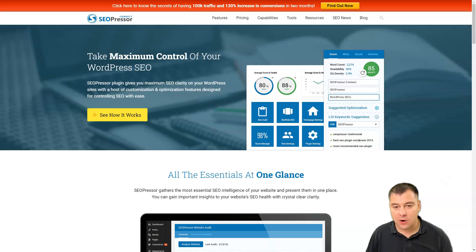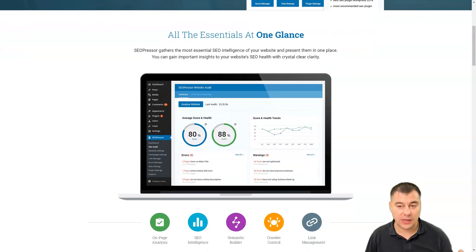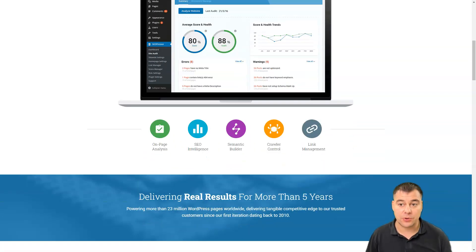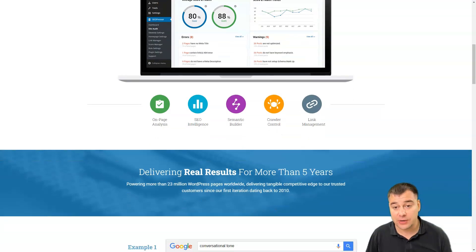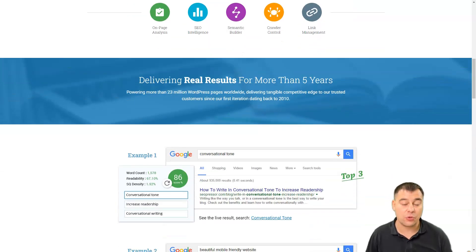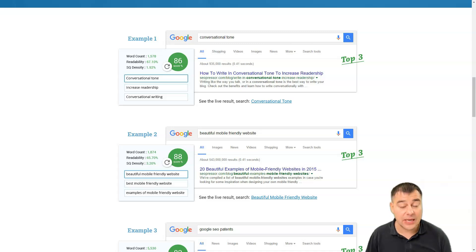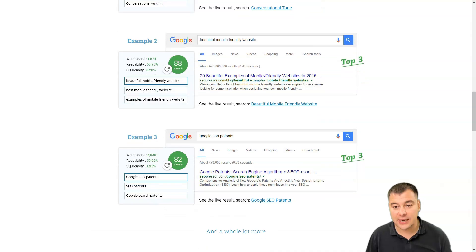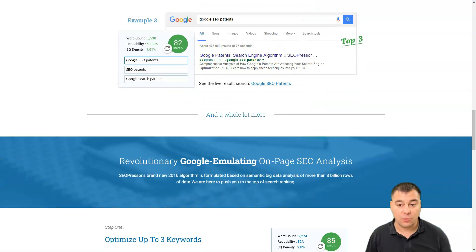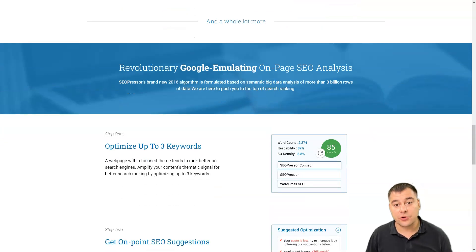SEO Presser. SEO Presser is a powerful WordPress plugin that helps you with on-page optimization of your blog posts. It will give you insights into your website's SEO health to get better rankings on Google. SEO Presser is a WordPress plugin that helps with on-page SEO analysis, crowd control, link management, and many more features. SEO Presser Connect currently powers more than 23 million WordPress pages. It allows you to target at least three keywords per post and analyze their usage to calculate an SEO percentage score, which is displayed in large, friendly letters with a percentage amount.